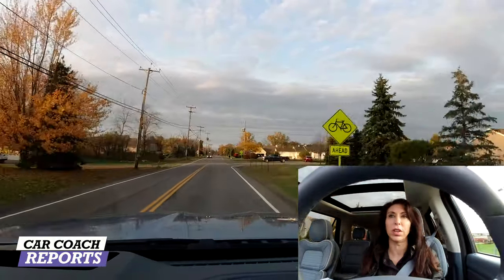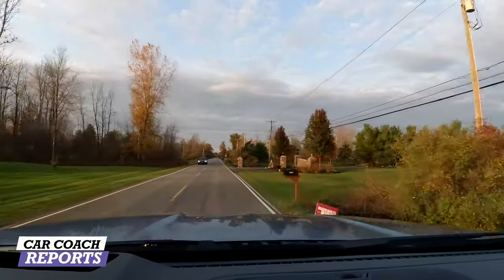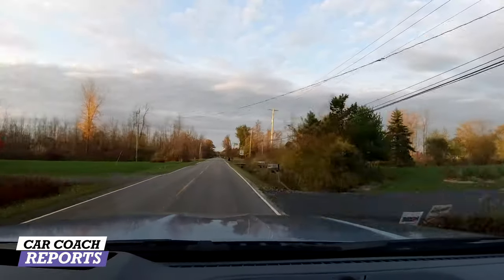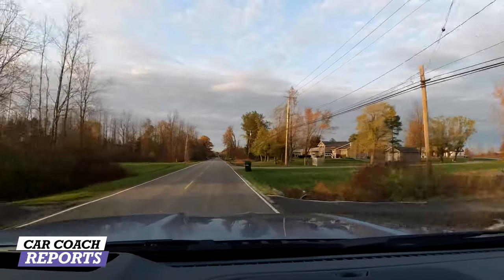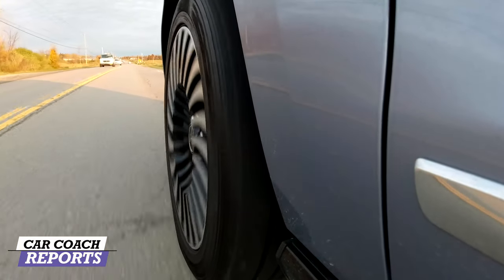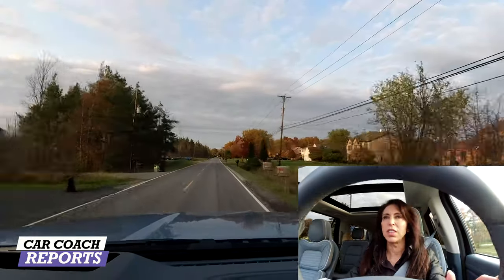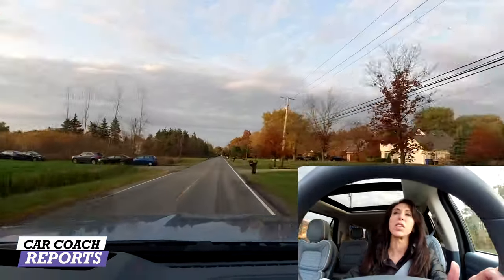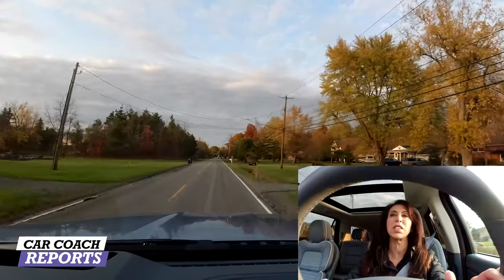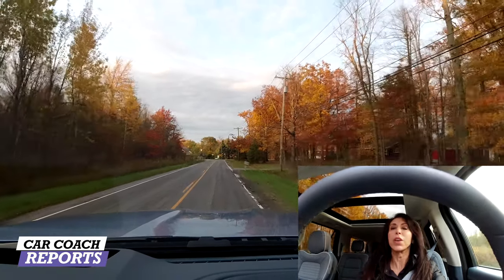The Lincoln Navigator comes in rear-wheel drive or all-wheel drive; our Black Label model today is all-wheel drive, great for all conditions. When comparing this Navigator to a Cadillac Escalade, Lexus LX 570, or Mercedes GLS, there are a lot of vehicles in this category. You can also step down to an Expedition or Yukon Denali for many of the same luxurious features at a lower price point. Remember, there are prices to negotiate, so don't be intimidated by the sticker price.